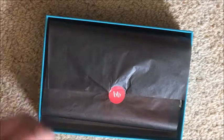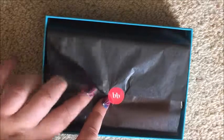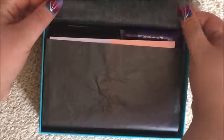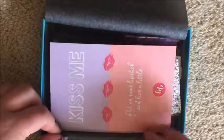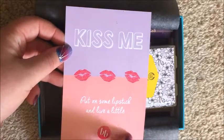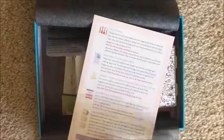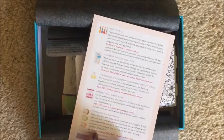Let's jump straight in. This is how the inside comes packaged, just with some black tissue paper and a little red Bella box sticker. And then we have this card here — it says 'Kiss me, put on some lipstick and live a little.' On the back it's just an information card about everything that's included.